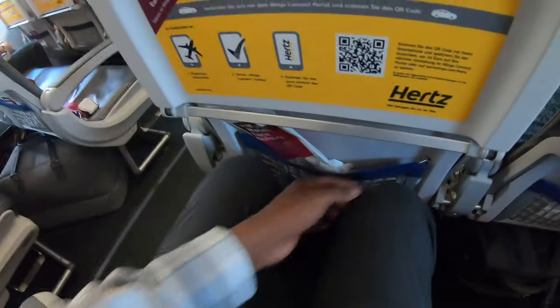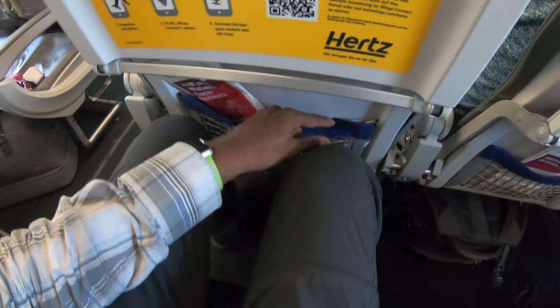They got Wi-Fi. I actually got an aisle seat this time instead of a window seat. An aisle seat is really, really nice, especially for a really short flight. Let's do a leg room test. Oh my gosh, this is tight, but this is also a really short flight.